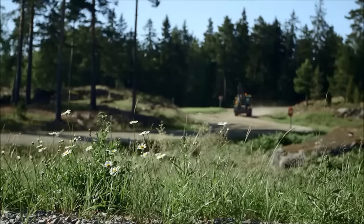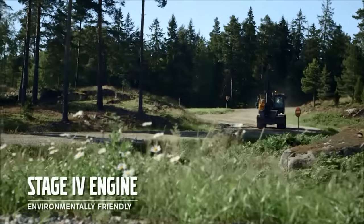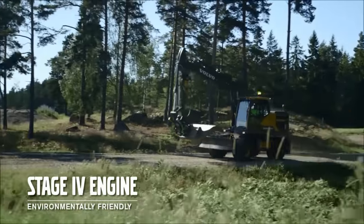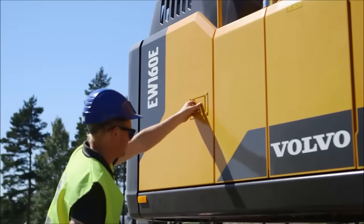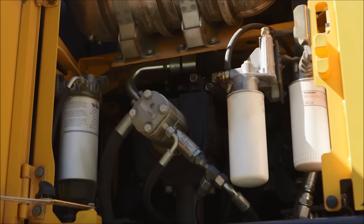The Volvo engine provides sufficient power for all types of applications. The six-cylinder engine offers high torque at low RPM and meets Stage 4 legislation, making it a more environmentally friendly machine. The machine has group filters that include engine oil, fuel, case drain and servo filters that can be reached from ground level.